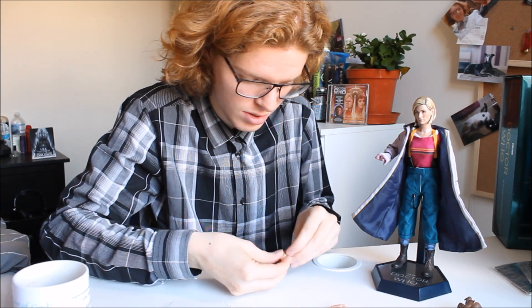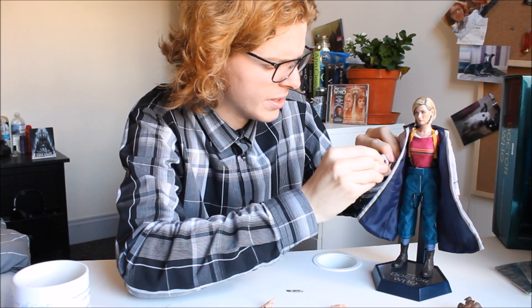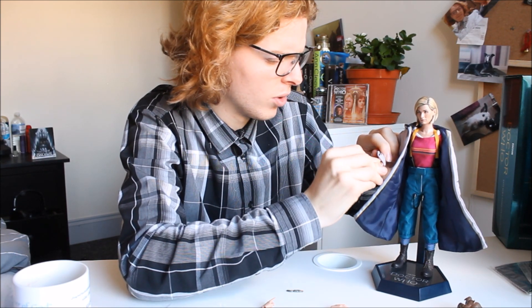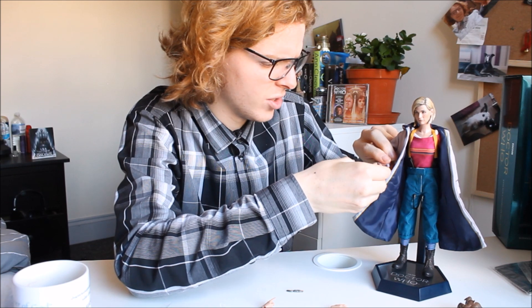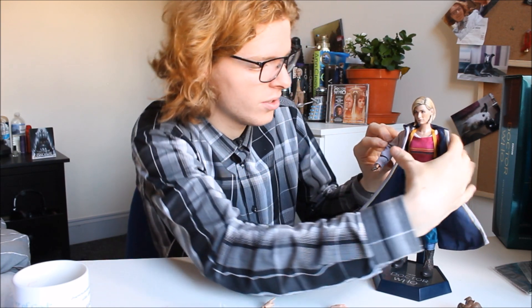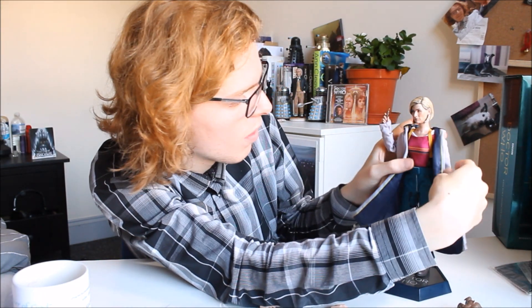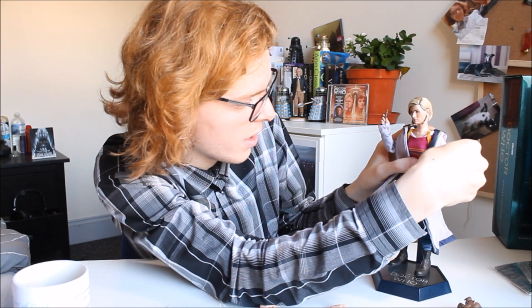Moving around her hands — there we go, that's a sonic-holding one. I'm also quite happy to see the hands are flexible, because we've had some releases in the past where they've been way too stiff and very difficult to get in and out of the socket. There we go — she's got a sonic screwdriver, a little orange one.